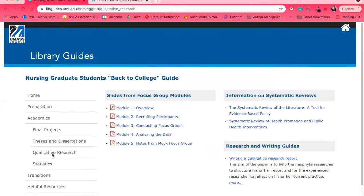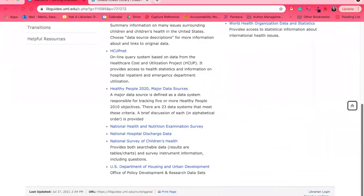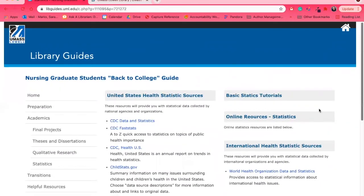When you start conducting your own research, you might use qualitative, quantitative, or both types of research styles and tools. We have some help on how to do things like focus groups, systematic reviews, and writing qualitative research reports. For the quantitative side, we have links to statistical sources, and you have access to all of these.